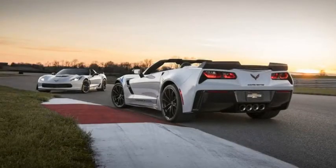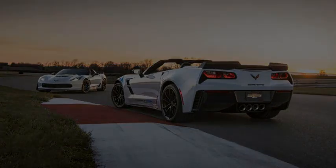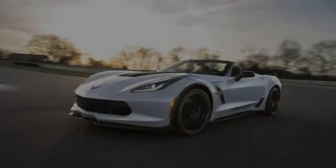To commemorate the anniversary, Chevrolet is building 650 examples of Corvette Carbon 65 Edition cars. The package consists of carbon fiber elements inside and out.